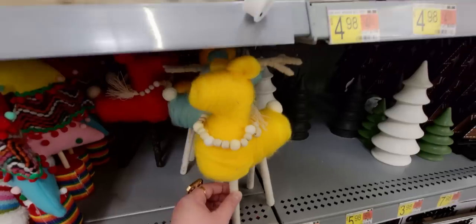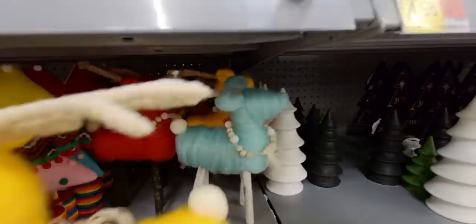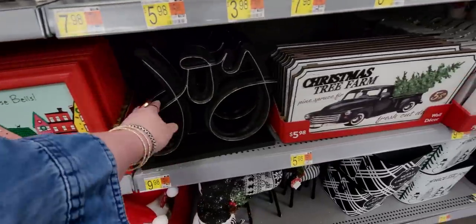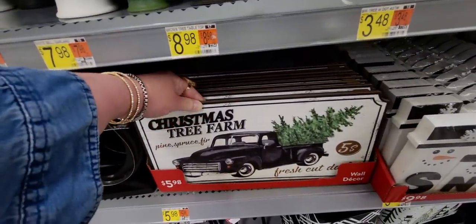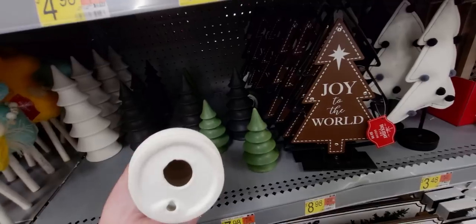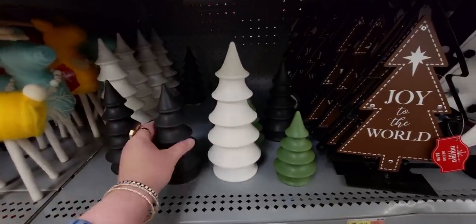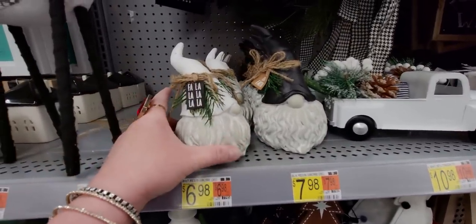Oh my goodness - $7.98 - so cute! The blue ones and the red ones - they're so pretty, I'm like speechless, I love everything! 'Jingle Those Bells' with the red frame - love that. This one says Joy and it's $9.98 - silver and black - so they have a black and white theme over here. I love this Christmas tree farm sign - $5.98, 'Pine Spruce Fir Fresh Cut Daily.' These trees are very modern and cool - ceramic - $7.98, and these ones are $3.98.